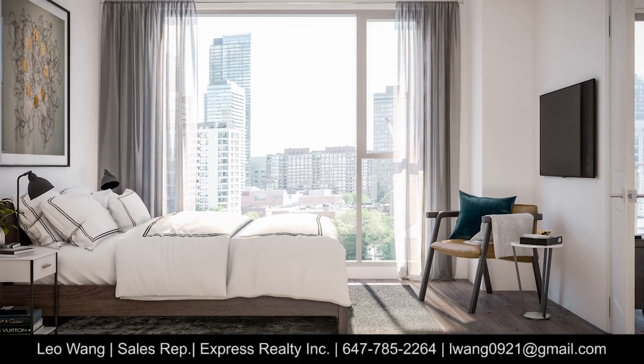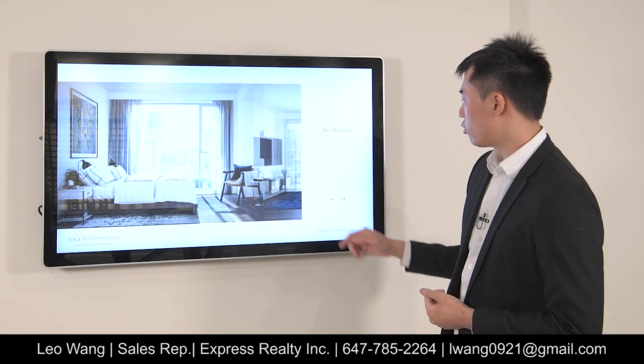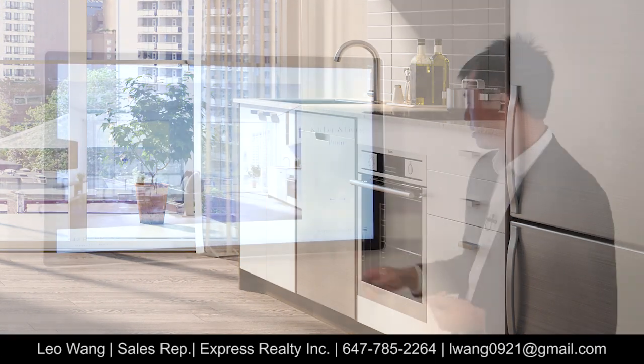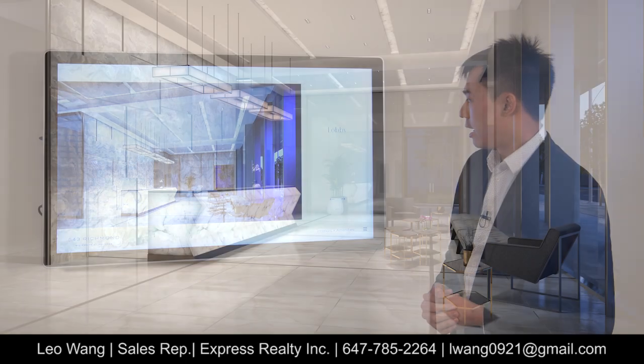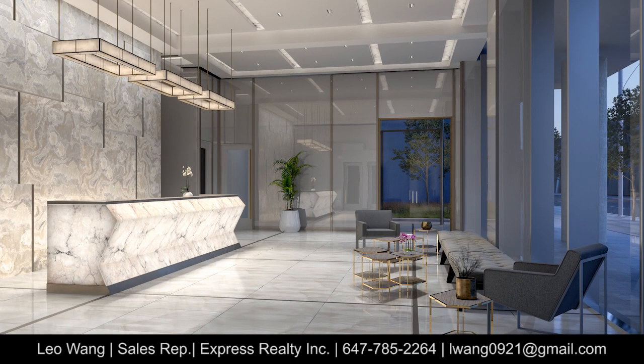Interior-wise, we have standard flooring — six-inch laminate floor — in the bedroom. The kitchen features a modern design with stone countertops and modern cabinets. The lobby is most likely going to be a stone and/or porcelain finish.